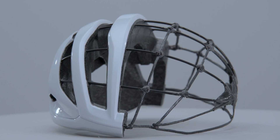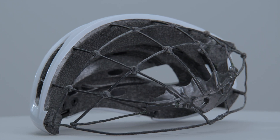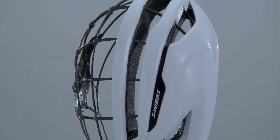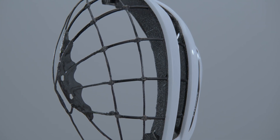When a helmet is impacted, its job is to dissipate the energy of the impact. Woven aramid cables traverse the entire helmet and are anchored to carbon fiber side panels. Air Cage technology works like a suspension bridge and is designed to distribute localized forces throughout the helmet.